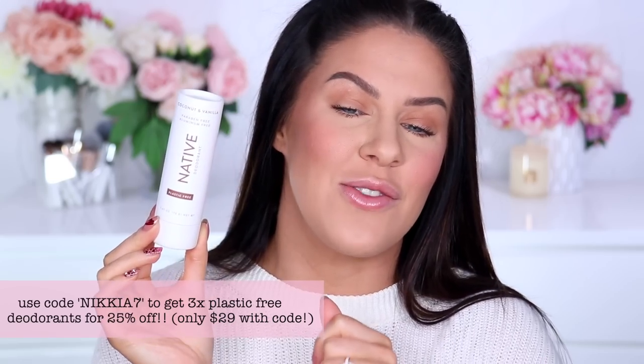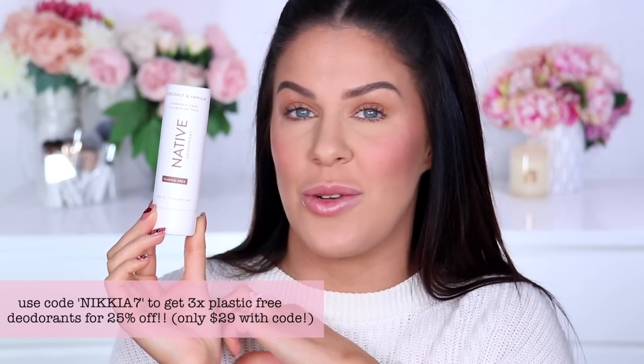They're also partnered with One Percent for the Planet, so one percent of plastic-free deodorant sales go to environmental non-profits. Normally three of the plastic-free deodorants are $39, but if you use my code you'll get 25% off, bringing them to $29. They ship worldwide — shipping in the US is free. There are heaps of scents and I've already converted so many of you. Definitely still a favorite.